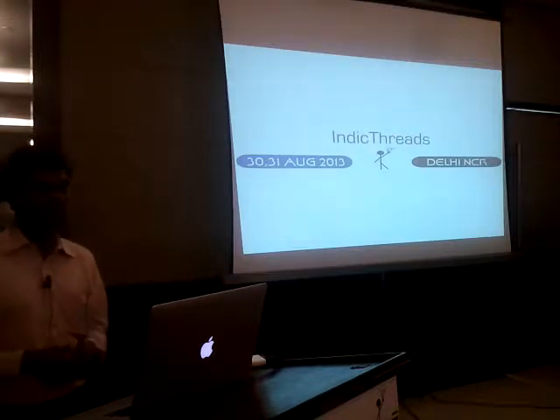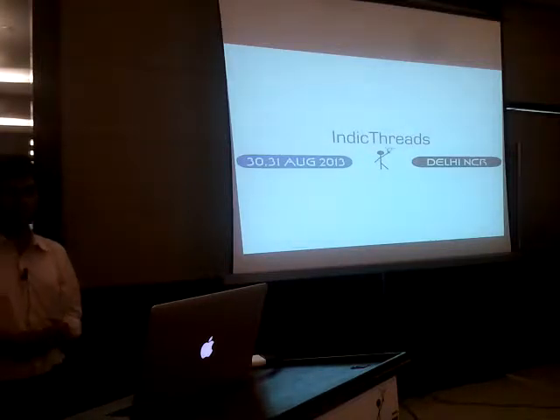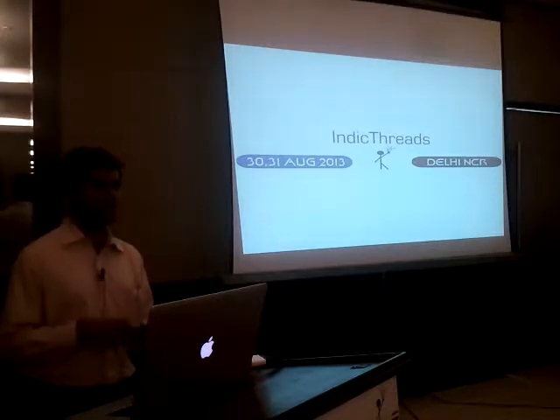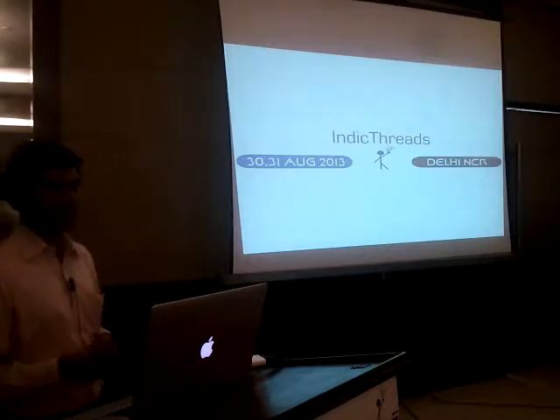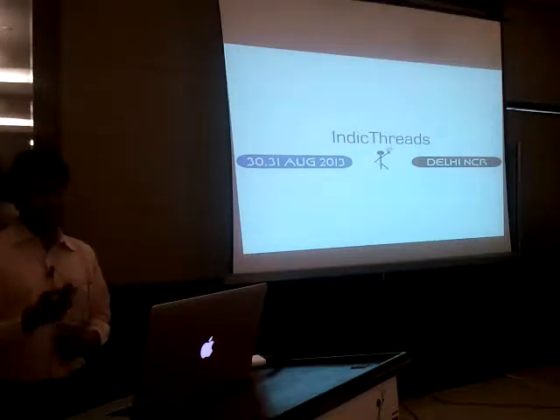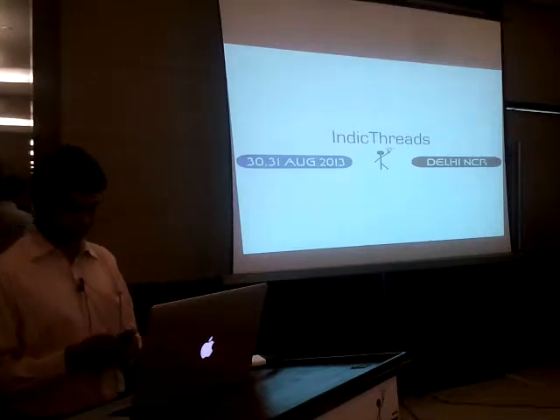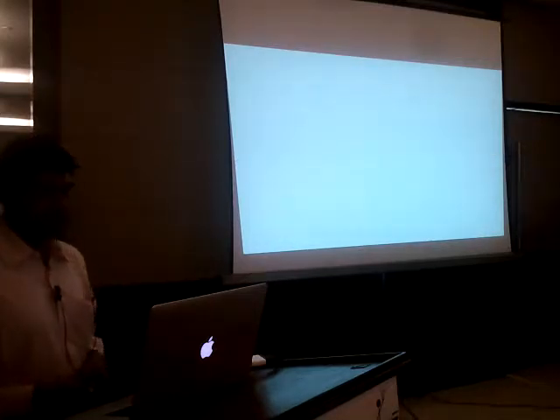I'm not sure how many of you have been following this set of announcements that have been coming from different players in the Hadoop space over the last six months or so. Let me start by sharing a couple of clippings, and that will set the precedence for what I really want to cover in the remainder of the talk.